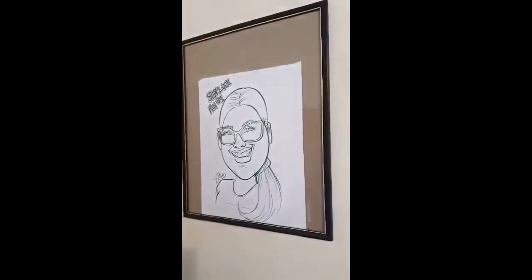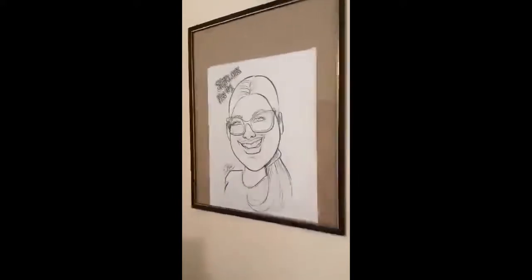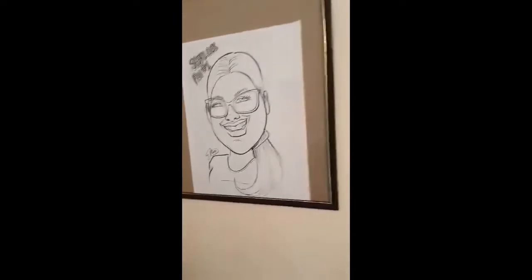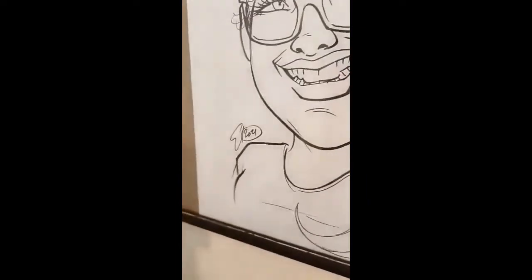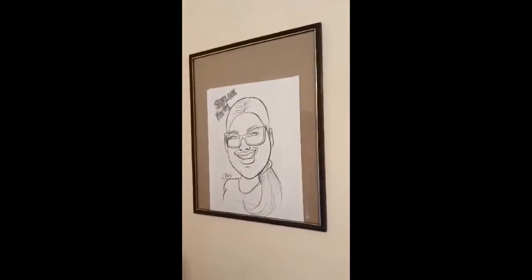This is funny — I actually got this done at SeaWorld. It's a caricature of myself that someone had drawn me at SeaWorld, and then I had them do the 'Sherlock fan number one.' That was just a fun day. I don't remember who the artist was, but there's his name right there if that means anything. But yeah, that was a really fun piece to add to the room.